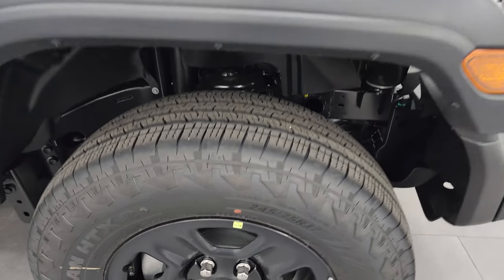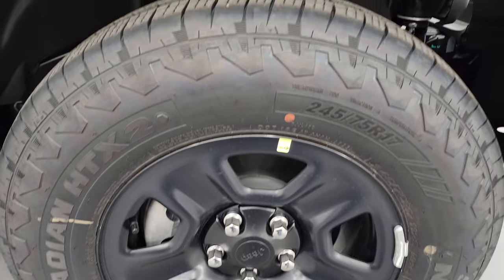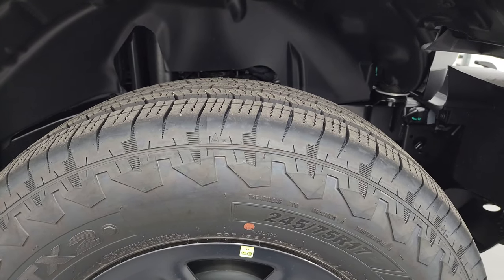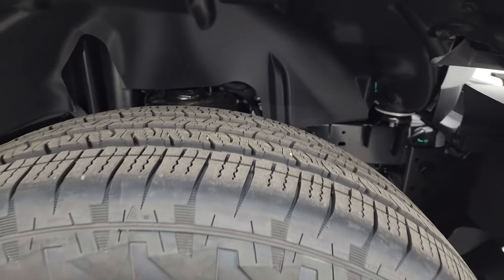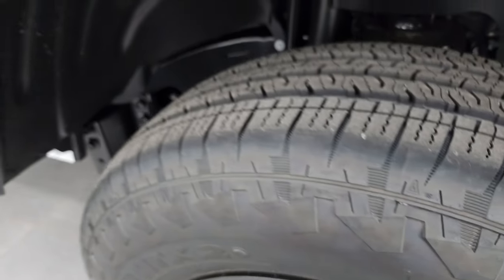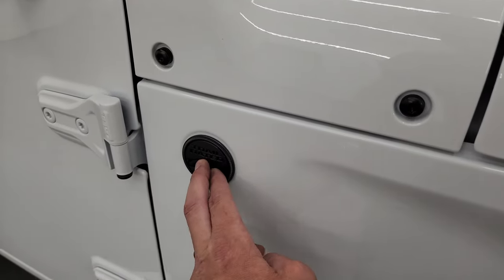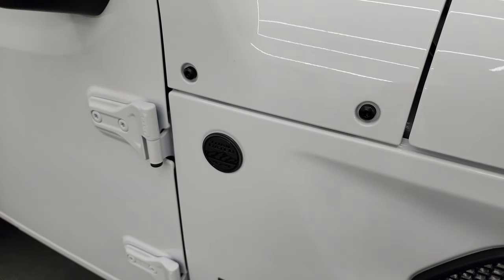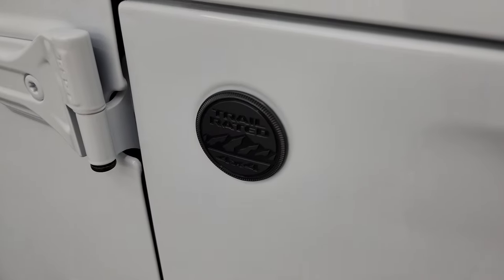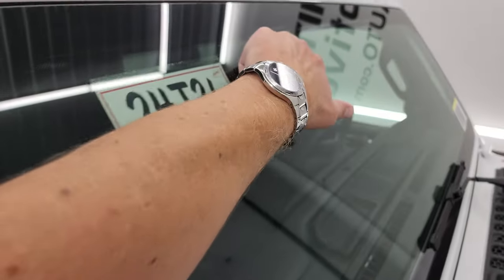You get new tires for 2024 — these are Nexen Rodian HTX2 tires. These are all-weather performance, 245/75 R17s. You can see the tread pattern on those. The other thing new for 2024 is the antenna has been deleted off the side of the vehicle, and you get a trail-rated badge there now. The antennas are now in the windshield.